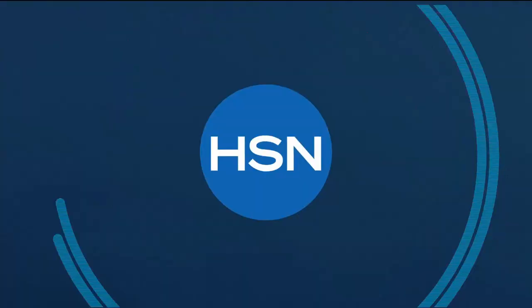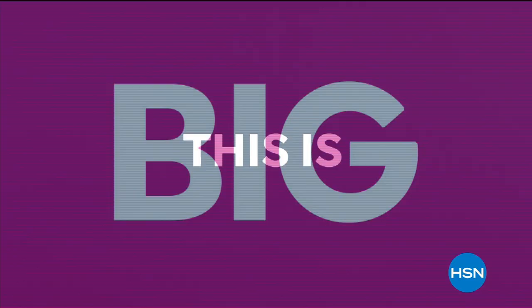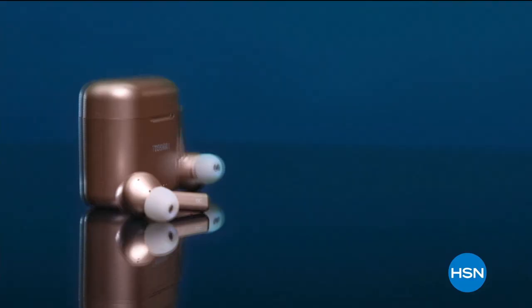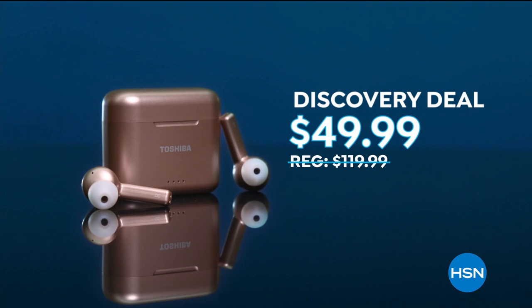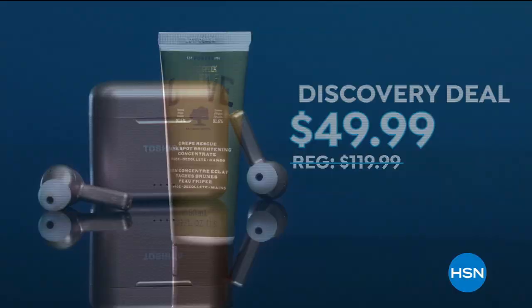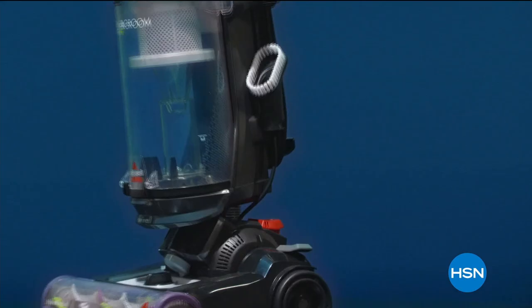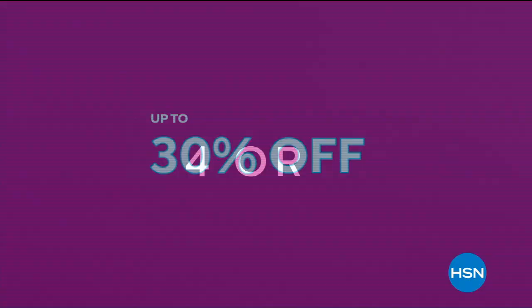HSN's first-ever Discovery Days is here — 10 days of Discovery Deals on HSN exclusive brands and national favorites, like Toshiba Wireless Noise-Cancelling Earbuds for $49.99, Carez Dark Spot Brightening Concentrate for $44.50, and Abyssal Power Groom Vacuum now $99.99. Plus so many more Discovery Deals up to 30% off and more FlexPay. Discover all there is to love about HSN during our first ever Discovery Days, now through February 28th.